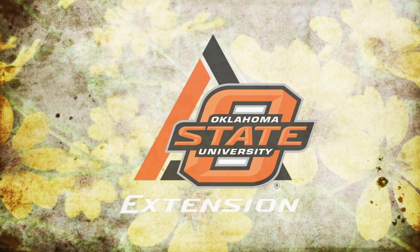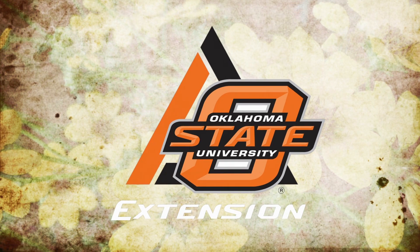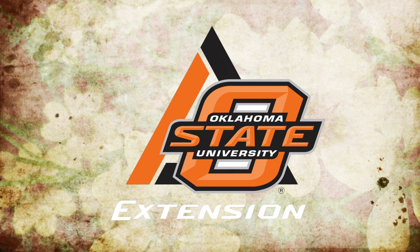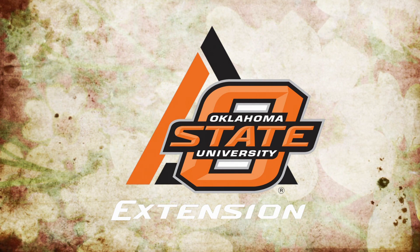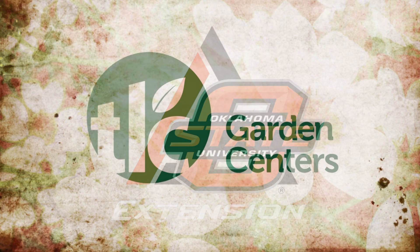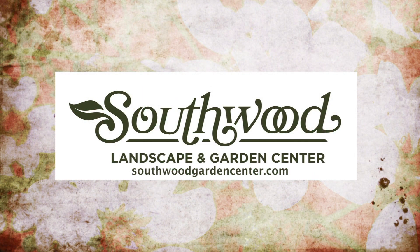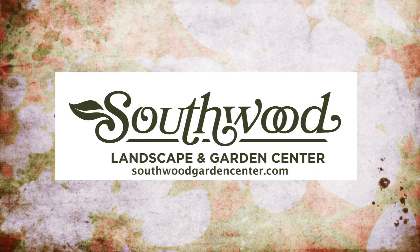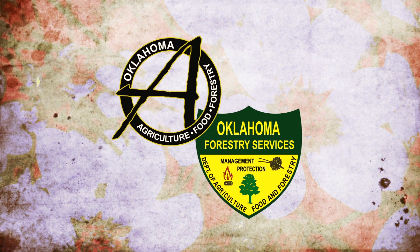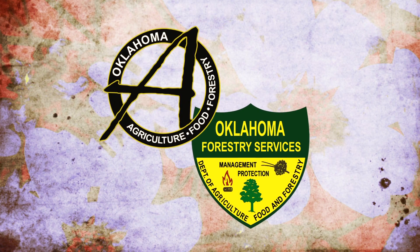Oklahoma Gardening is a production of the Oklahoma Cooperative Extension Service as part of the land grant mission of the Division of Agricultural Sciences and Natural Resources at Oklahoma State University, dedicated to improving the quality of life of the citizens of Oklahoma through research-based information. Underwriting assistance is provided by TLC, Oklahoma's leading garden center, and Southwood Landscape and Garden Center, Tulsa's source for great gardens, as well as the Oklahoma Department of Agriculture, Food and Forestry, helping to keep Oklahoma green and growing.